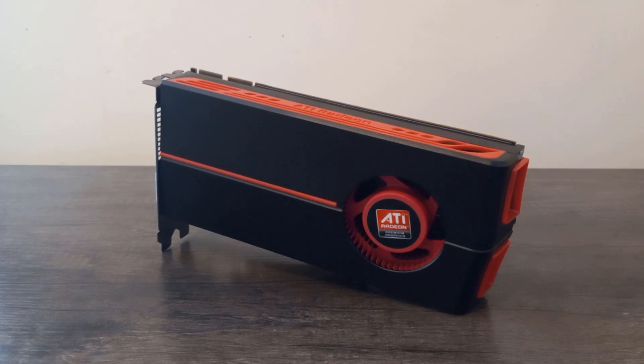Mid-range gamers wanted a truly affordable option in ATI's new lineup, and as a result, ATI answered their calls with this very graphics card: the Radeon HD 5770.